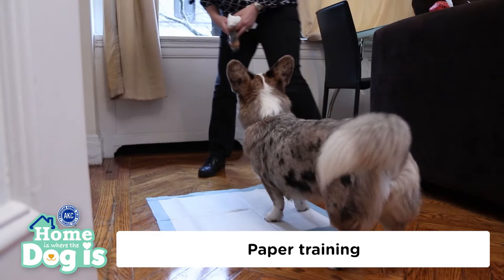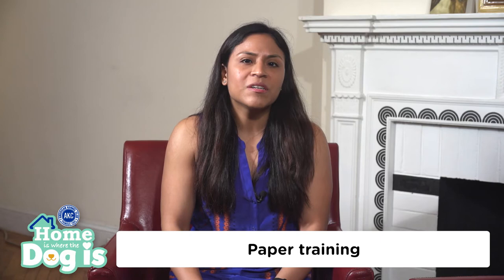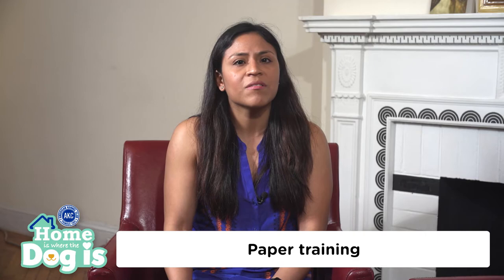Paper training or using a wee pad is another option used during house training. However, this method can get a little tricky — by using this form of training, you may be sending mixed signals to your dog that it's okay for him to go inside the house. But it's a helpful alternative during the puppy years if the weather is bad or you're not able to come home during the day to take him out regularly.